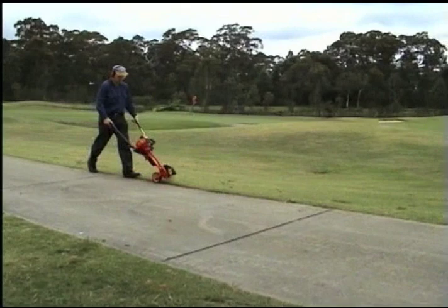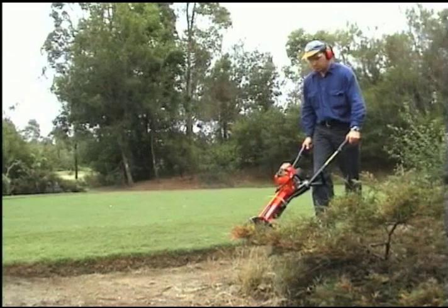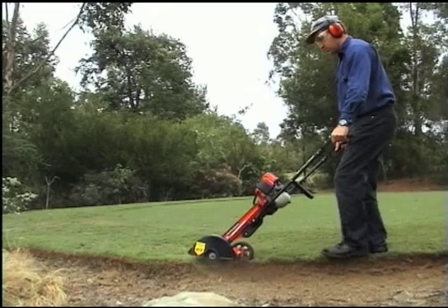The Atom Edger can edge up to 300 feet per minute, making its speed ideal for edging the long cart paths on golf courses. It can also be used to run around the green to prevent encroachment, as well as trimming island tees.